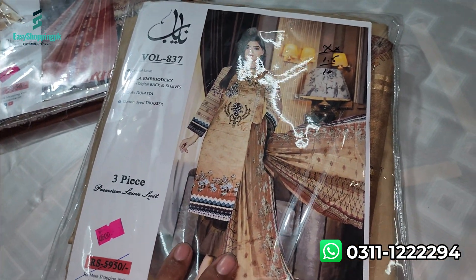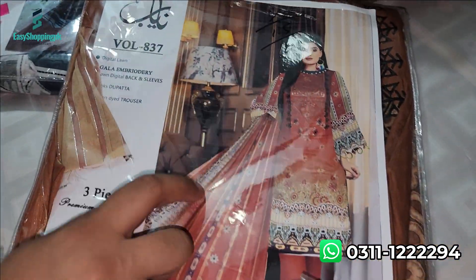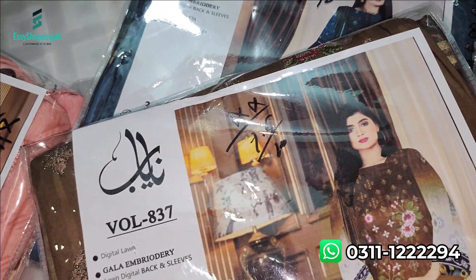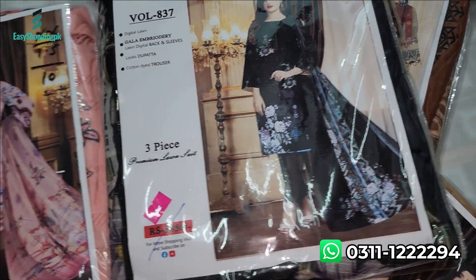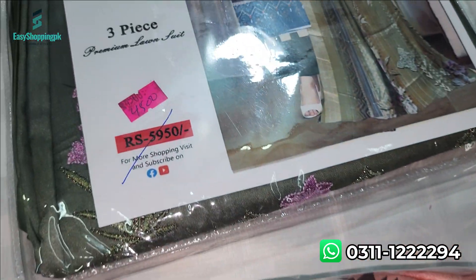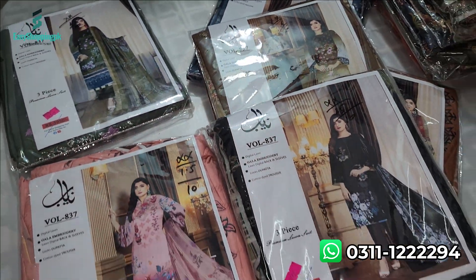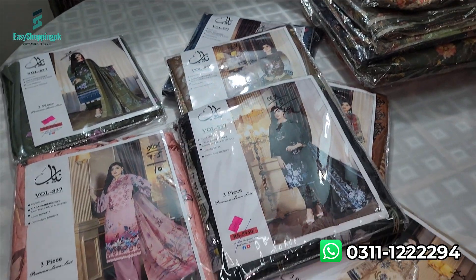The same specifications are available in light brown, peach color, dark blue, brown, black, and tea pink. For all variants, the neckline is embroidered, the diamond is printed, the back side is printed, the sleeves are printed, and the trouser is plain. The fabric is soft.